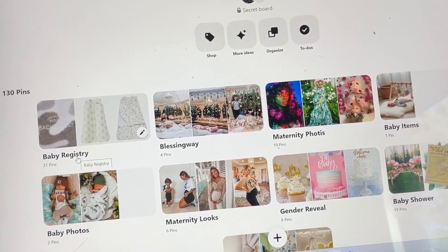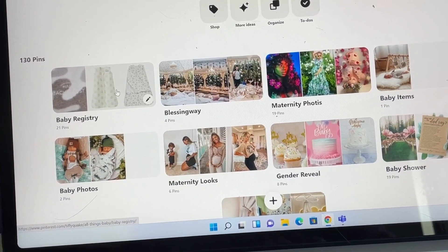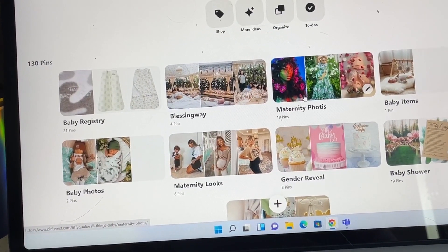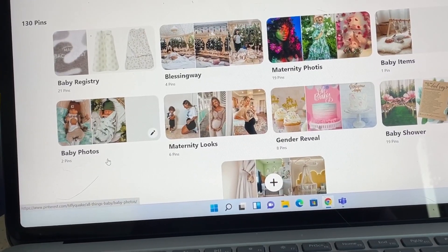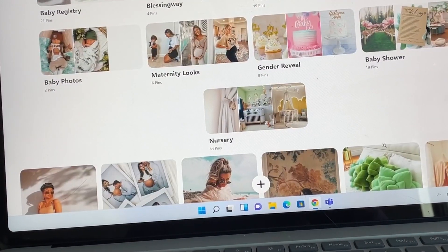Here is my 'All Things Baby' Pinterest board. I've got a baby registry section where I pinned cute stuff to go through with my partner. There's a blessing way section, maternity photo shoots, baby items, baby photos for once he's here, maternity fashion looks, the gender reveal, baby shower, and the nursery. It's literally just an organized mood board that's easy to reference. I'm a very visual person and I like to have everything in one spot.